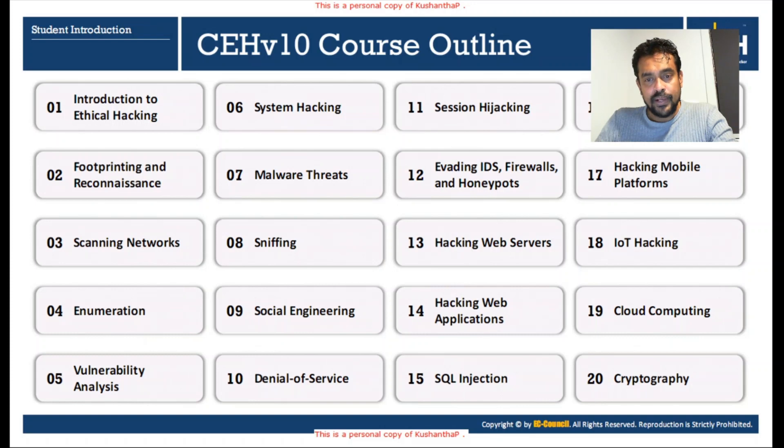Module twelve is Evading IDS, Firewalls, and Honeypots — once you detect there is a firewall, how to go through it, how to penetrate it, and how to evade it. Modules thirteen, fourteen, and fifteen focus on web hacking and web security, starting with web servers and web applications and various attacks against web technology, referencing OWASP — the Open Web Application Security Project.